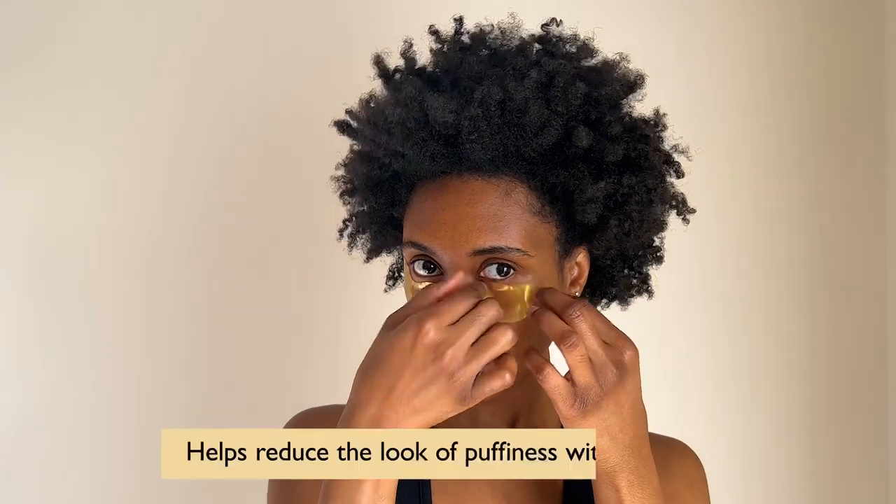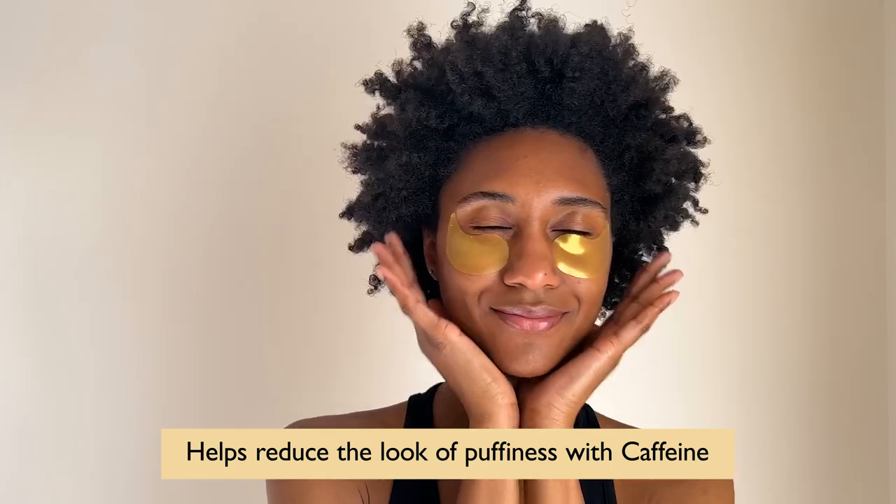I also wake up with puffiness in the morning, and the Peter Thomas Roth hydrogel eye patches are perfect to help reduce the look of puffy skin.